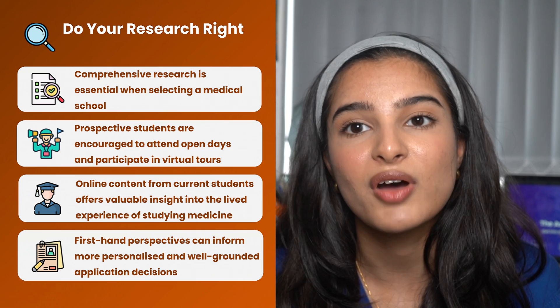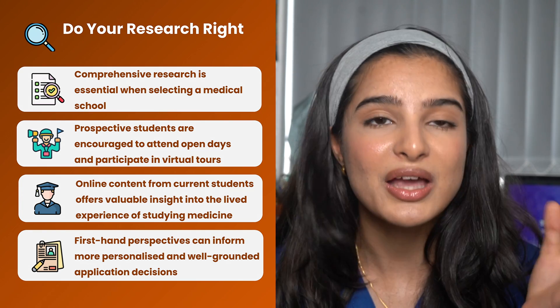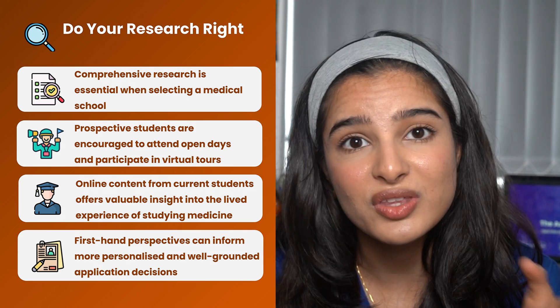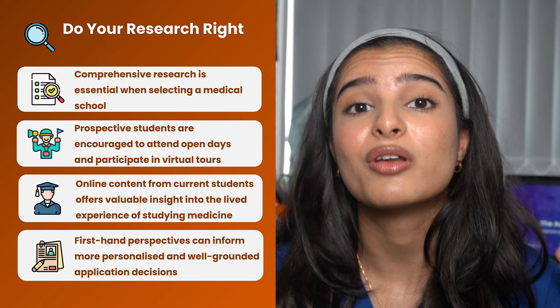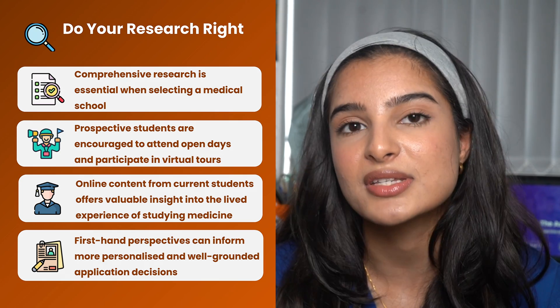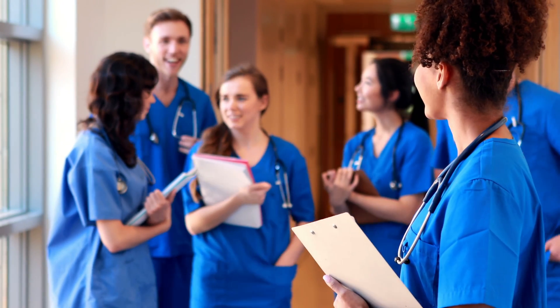All these different points mean you should do plenty of research when looking at universities. So how are you going to find your fit? If you're able to, I highly recommend visiting open days, looking at virtual tours, and exploring the online content from student creators at these universities talking about their unique experiences. Watch those and really understand what it's like to be a medical student across all the different years at that university.